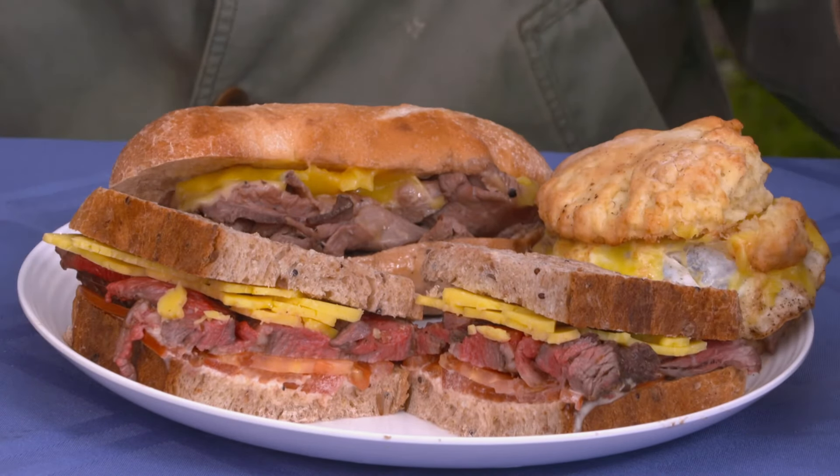If you'd like to cook up something using Highland beef, Chef Zach has some great ideas from the Happy Chicken Bakery — a breakfast sandwich, a classic French dip, and a roast beef sandwich with all the trimmings. If you'd like to try these at home, we'll put the recipes on our website at mpt.org/farm. Give it a try.